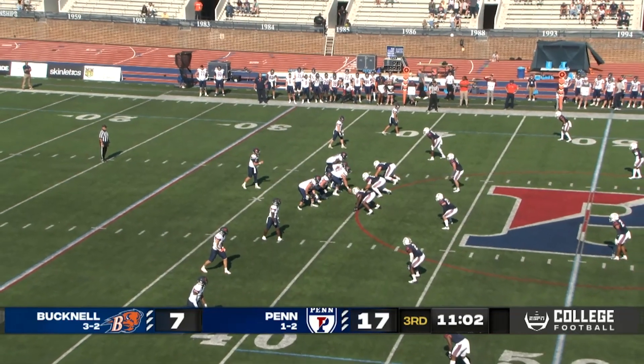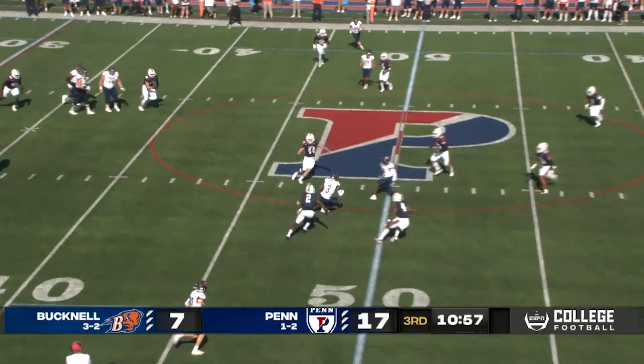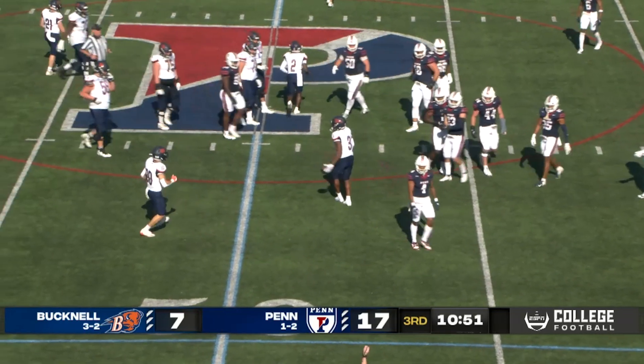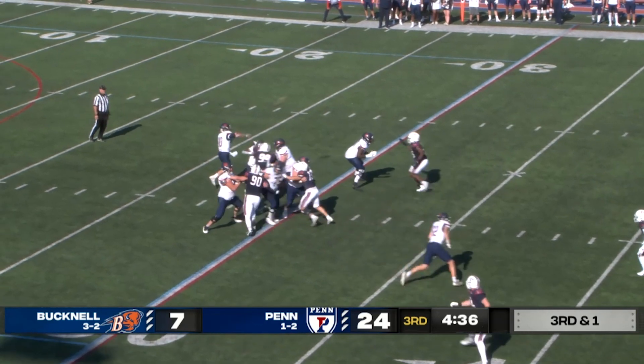Two-man look on third and eight. Bison need to get it to the Bucknell 47. Here's Rucker under pressure — eludes a man, throws it. Gary gathers it in, fights forward, he'll have a first down, crossing into Penn territory. He submarines his headgear forward to the 47. In the pistol now is Rucker — and there'll be a free play here.